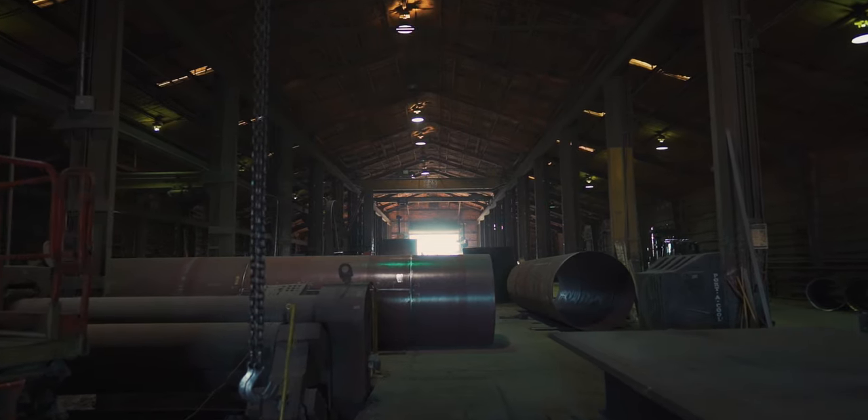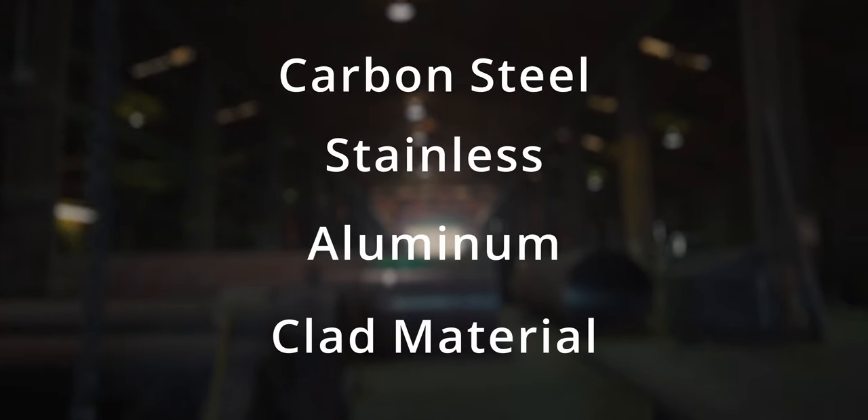Materials that P&M can roll include carbon steel, stainless, aluminum, and also clad material.